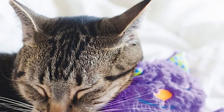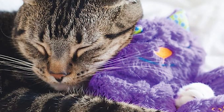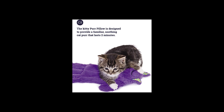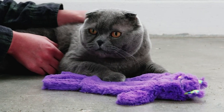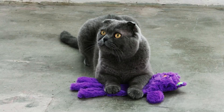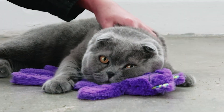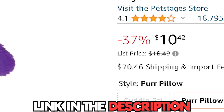Their calming influence can help reduce anxiety and promote a sense of security for your beloved pet. With their lightweight and portable design, these toys are perfect for both indoor and outdoor play. Whether providing comfort during nap time or being playtime companions, these cat pillows are sure to become some of your cat's favorite toys. You can get this from Amazon for only $10.